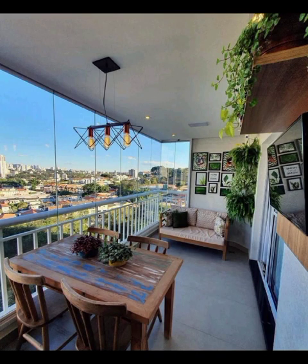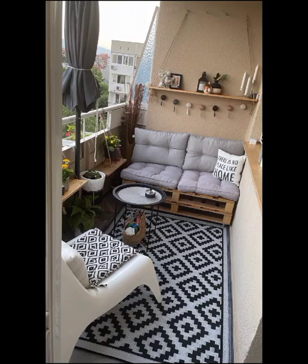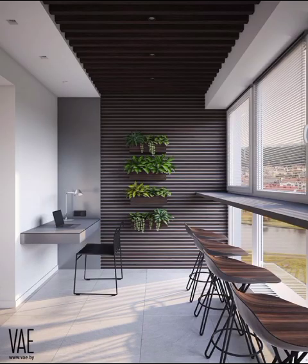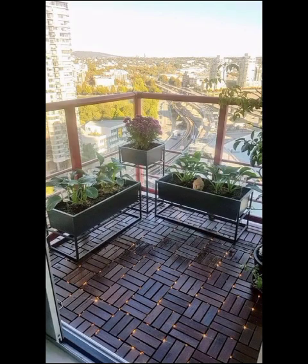Of course, no modern balcony is complete without a personal touch and accessories. We will explore decorations, textiles, and art pieces that add that finishing touch to your outdoor sanctuary. From geometric patterns to nature-inspired designs, our diverse range of suggestions will help you infuse your personality into every corner of your balcony.